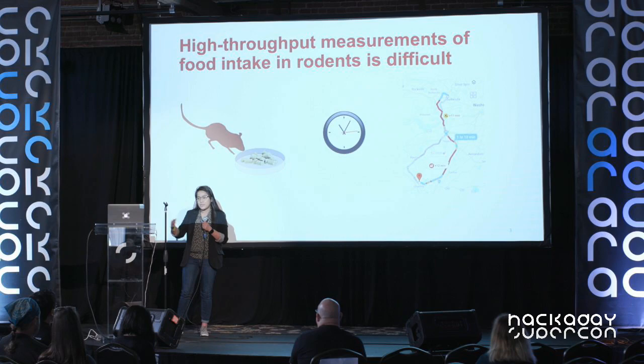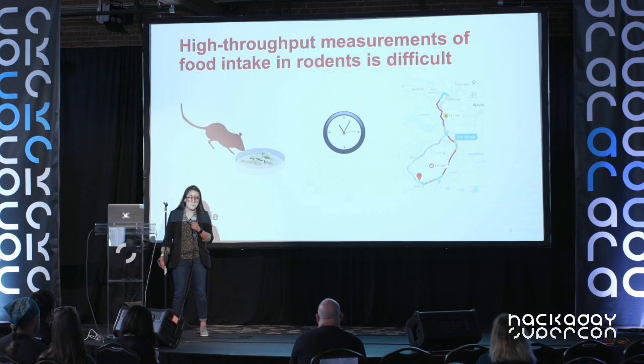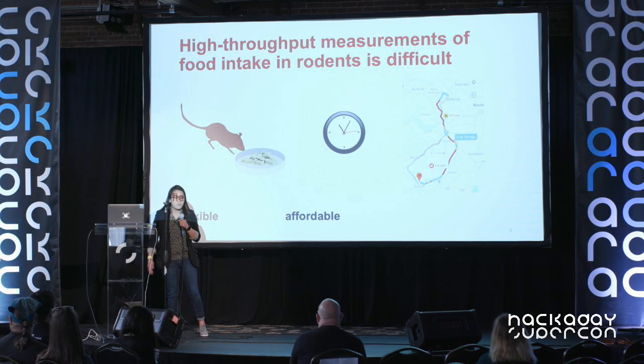In thinking about how to design a system that can do this, we made some guidelines. We wanted it to be flexible so you can easily reprogram and modify it to your needs. We wanted it to be affordable, using relatively cheap components. And we wanted to open source it.